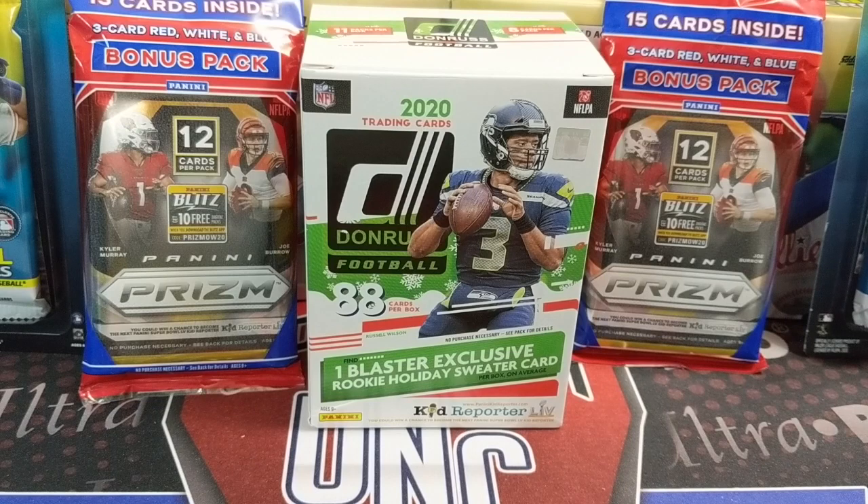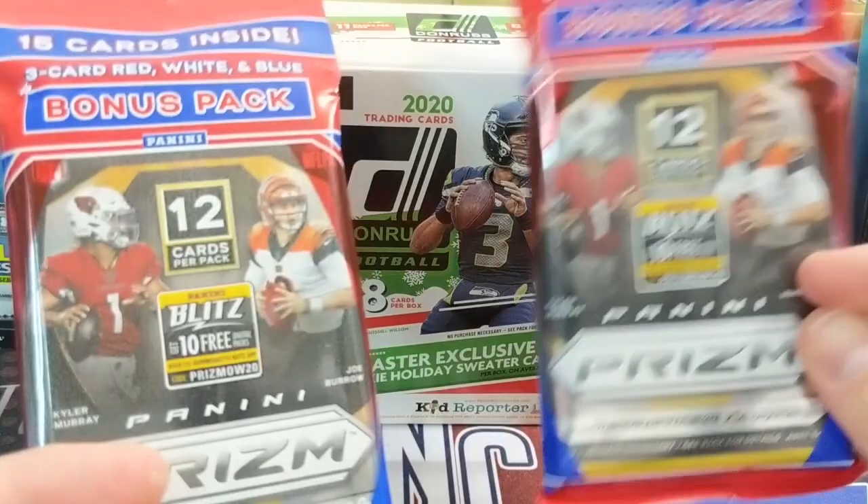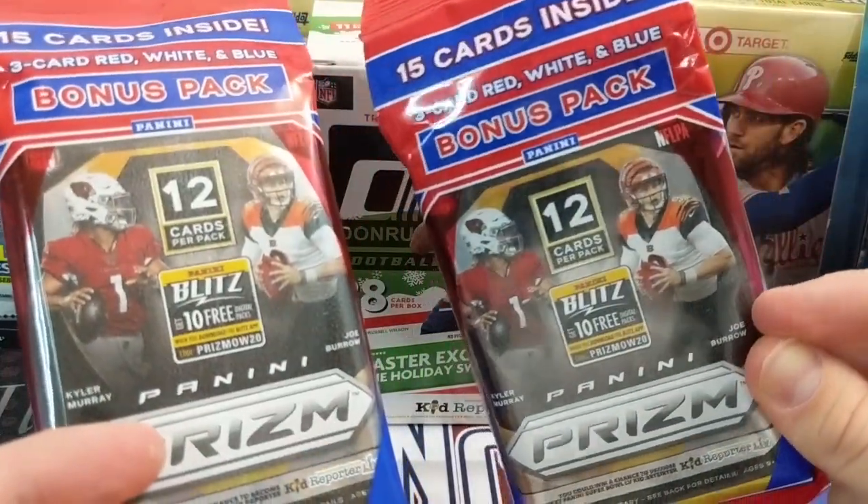Hey everyone, it's Up North Collectors here. Merry Christmas and happy holidays. We're making this video on Christmas Eve, December 24th, 2020, showing you some of the stuff we found from our retail hunts right around Christmas. We're going to open up a holiday box we found last week. We also found prism football and got some more cello packs of prism football that we hadn't found for a while.